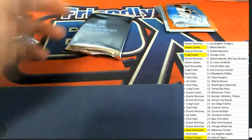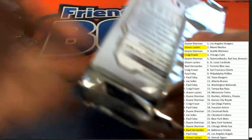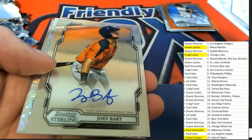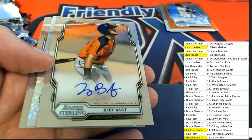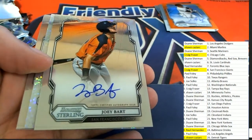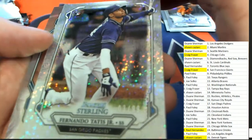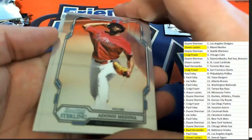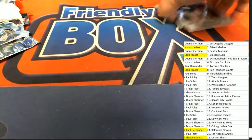Let's go ahead and see what the fifth autograph is — autograph number five. It's a Joey Bart! Big hit right there, congratulations Giants owner coming away with the Joey Bart — oh my gosh, that is a really great hit! Look at this following it up with another great rookie card. That box of Sterling was nice. Sterling Baseball produces some really nice ones out of there.